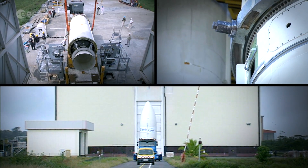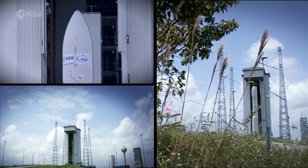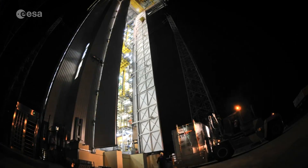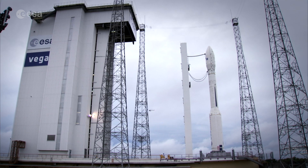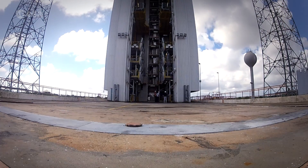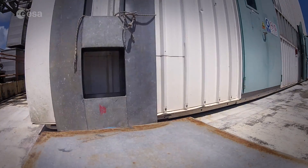Vega is launched in French Guiana from the European Space Port in South America and is contained into what we call a mobile gantry. A mobile gantry is a launch tower that is movable on wheels — it weighs 1000 tons, it's 50 meters tall and moves on a track 80 meters long.